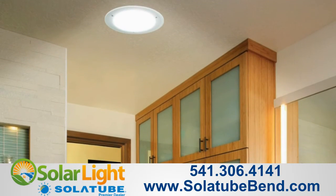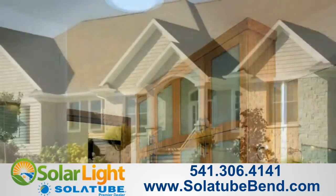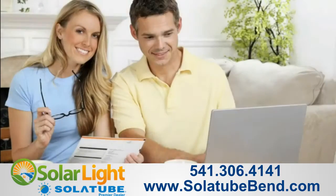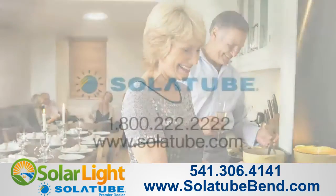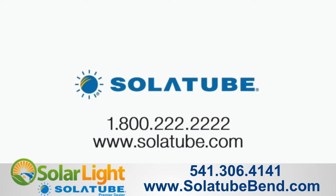So bring more light and beauty into your living environment, increase the value of your home, save on electricity bills, and learn how to make your home a better place to live when you call or log on now. Solatube — Innovation in Daylighting.